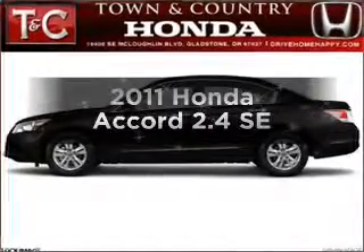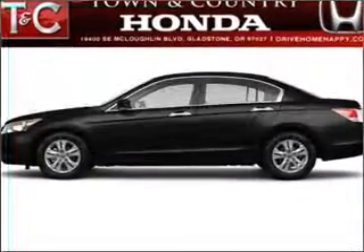Get noticed in this 2011 Honda Accord. Travel the roads in style and comfort in this great vehicle.